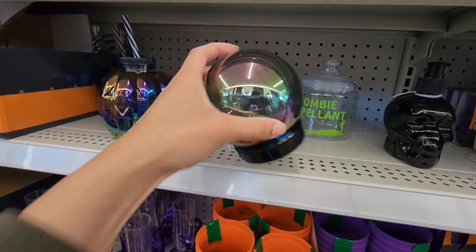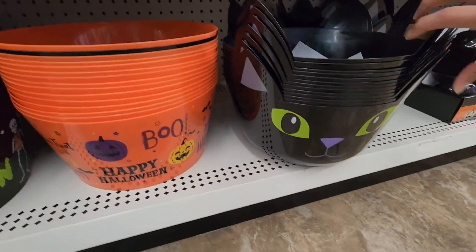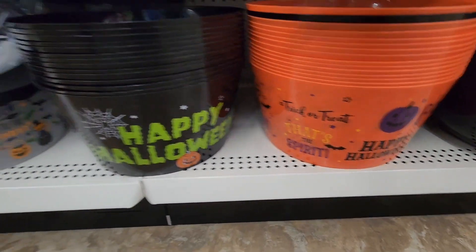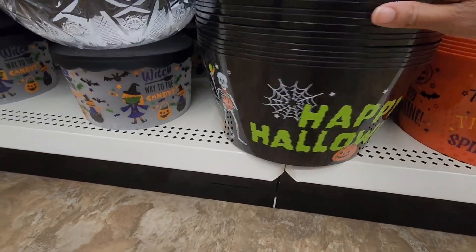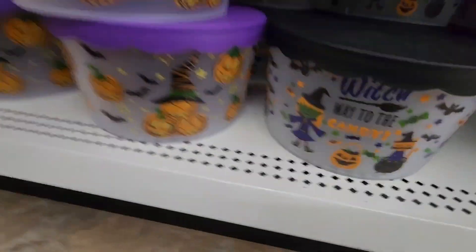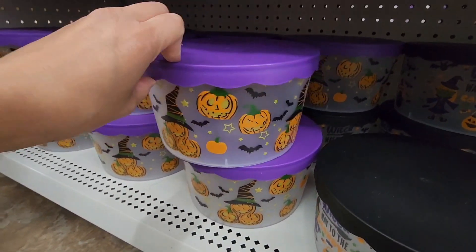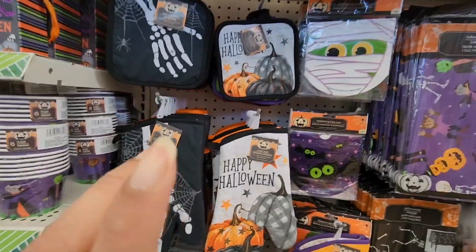This is the cutest bucket — it's a cat with cat ears. There are just so many different options. I'm so grateful that Dollar Tree is giving this many options. These are like cookie jars and one says 'Which Way to the Candy' — adults or kids, you can really get your use out of them.